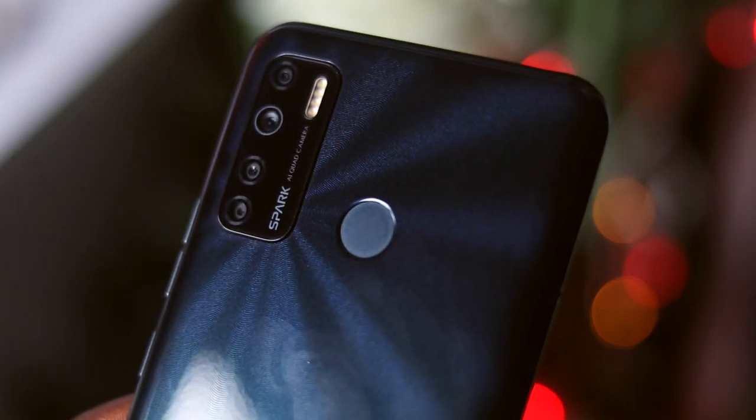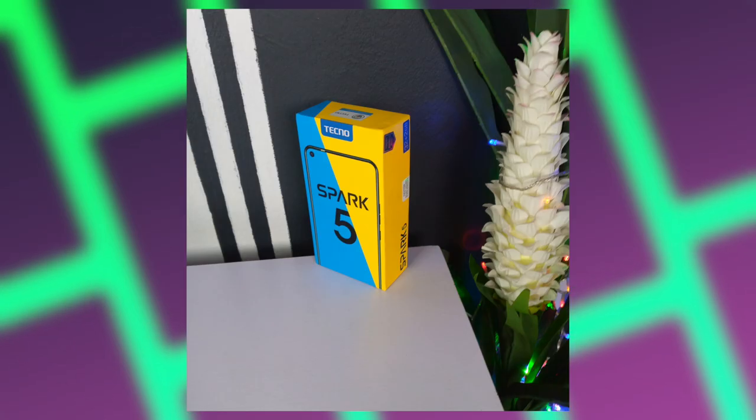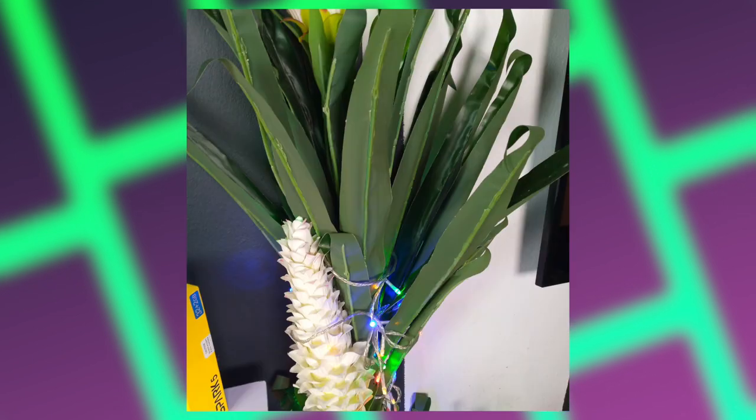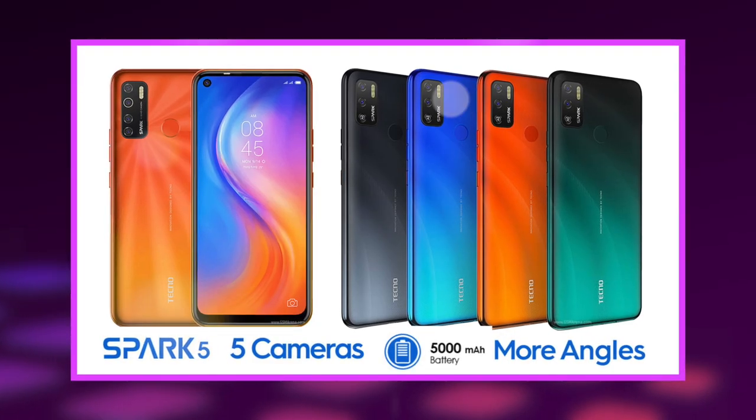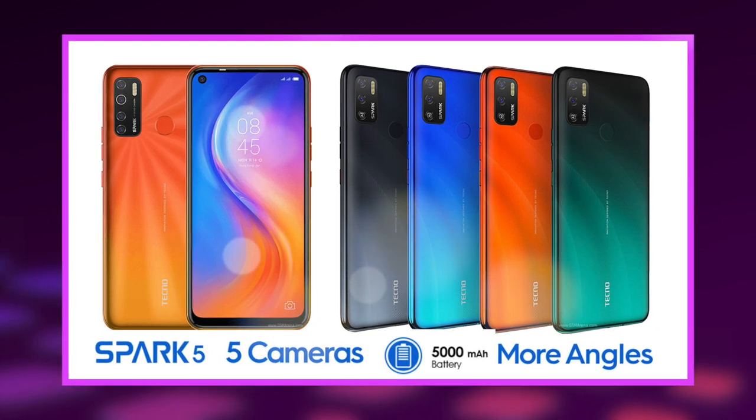Moving on to the camera — the Tecno Spark 5 comes with four cameras on the back. If you want to know more in-depth about this device, I've made a detailed review so you can browse the channel and check it out. The Spark 5 takes good images that work best for social media and sharing among friends and family. Images are decent when lighting conditions are good. Selfies are not its strong selling point, but it gets the job done. Speaking of selling points, the Tecno Spark 5's main selling point is the huge 5000mAh battery — the entire Spark 5 lineup this year comes with a 5000mAh battery, including the Pro version. On moderate use it can last for two days on a single charge, which is more than enough at this price point.